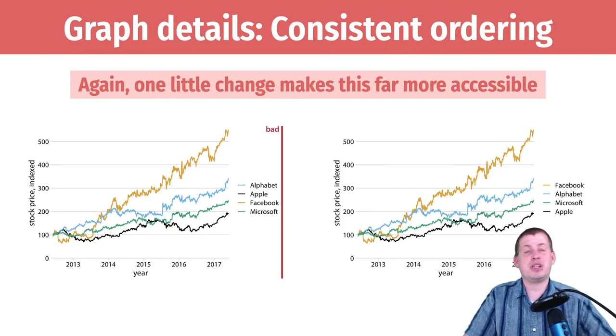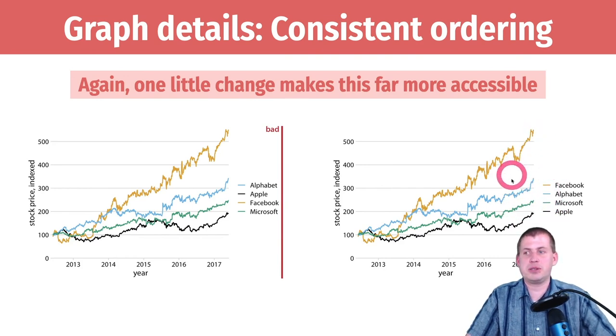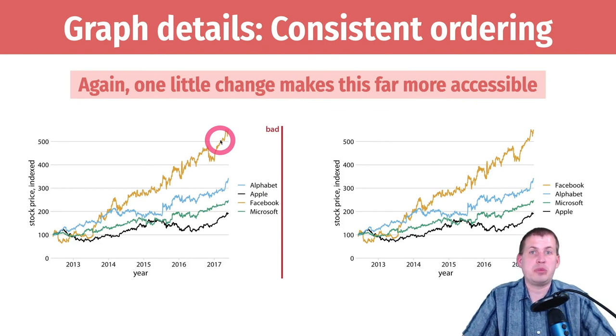Reordering makes the plot a lot more accessible. If your audience is colorblind or if this is printed in black and white, you can still figure out what's going on: this is Facebook, then Alphabet, then Microsoft, then Apple. Without reordering, you might think the top line is Alphabet, but it's not. His final suggestion is to get rid of the legend completely and directly label each line — put 'Facebook' right there, 'Alphabet' there, 'Microsoft' there, 'Apple' there. You can do that by adding geom_text to stick the text labels on.